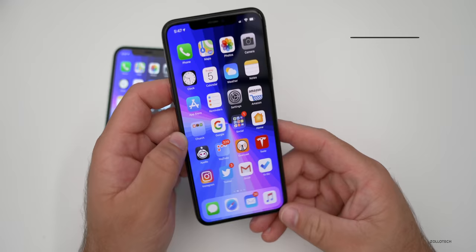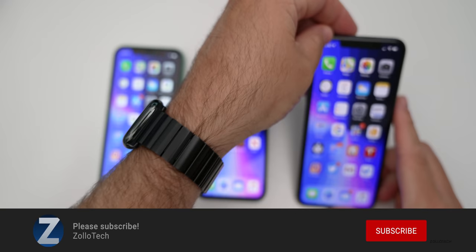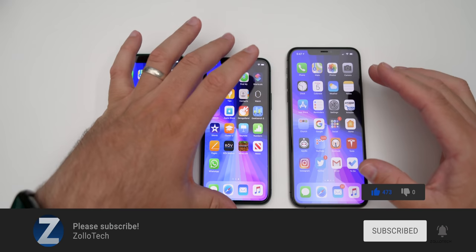If you'd like to get your hands on this wallpaper, I'll link it in the description as I always do. If you haven't subscribed already, please subscribe, and if you enjoyed the video, please give it a like. Thanks for watching — this is Aaron, I'll see you next time.